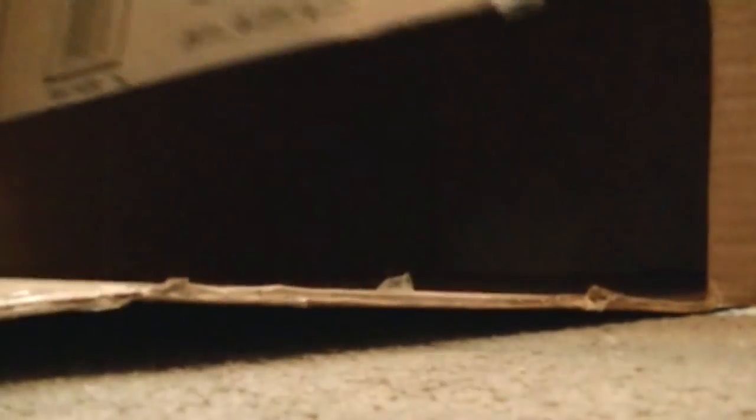All right guys, here I am at the post office yet again. I have to mail off a package to Val and I still have a couple more items to put out. That's it for today.